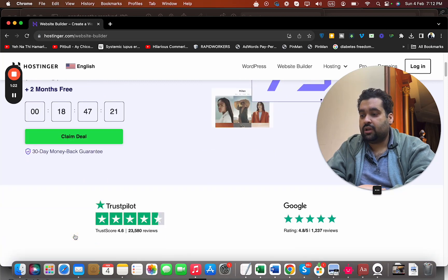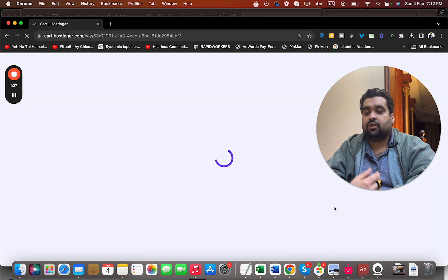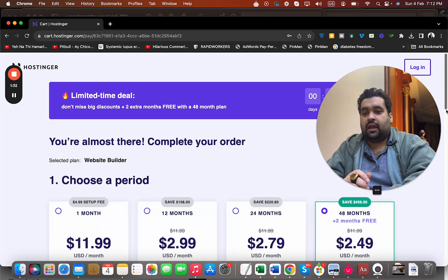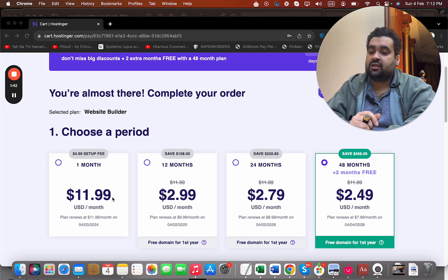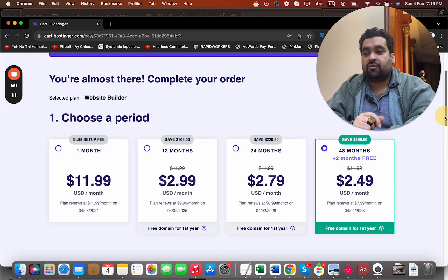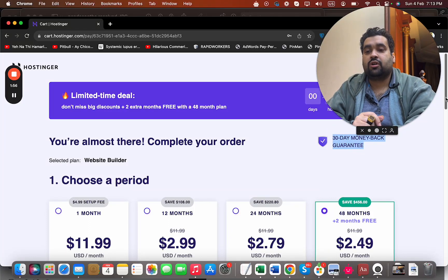Simply select the claim deal, add to cart — you are getting 150 plus templates for AI — and I will show you step by step how you can use one. Then choose your billing period. If you ask me, the 48-month plan is the bargain where you are saving the most amount of money, because this is a limited-time pricing deal and you may have to pay a higher price next time. But you can select any plan according to your budget and preference. All plans have a 30-day money-back guarantee so you can buy with confidence.